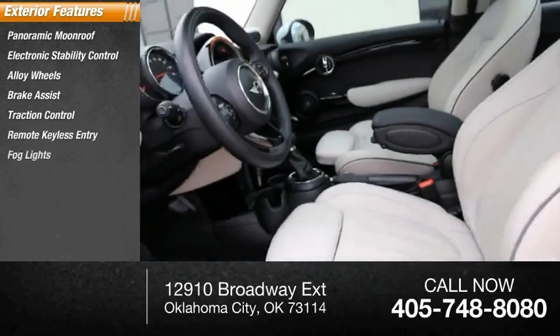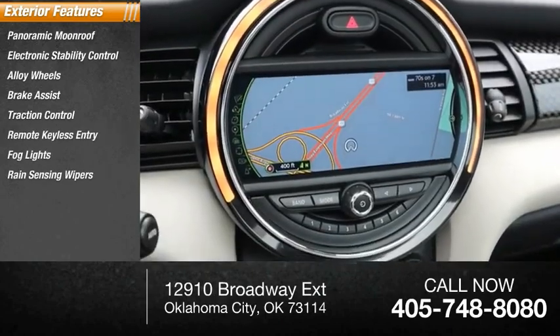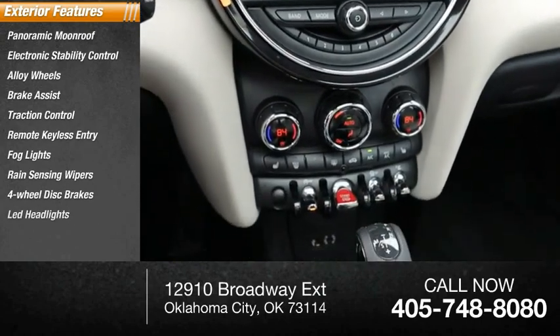Remote keyless entry, fog lights, rain-sensing wipers, four-wheel disc brakes, LED headlights.